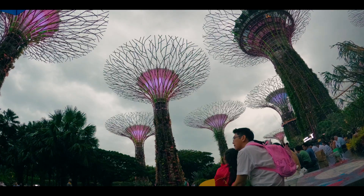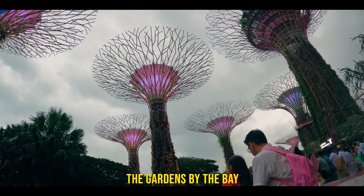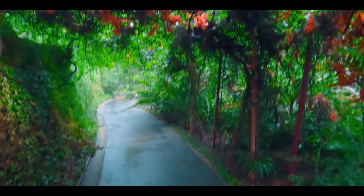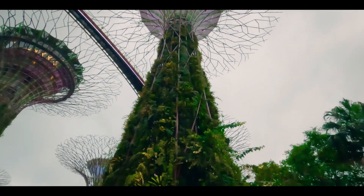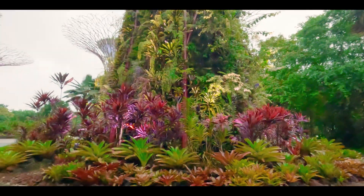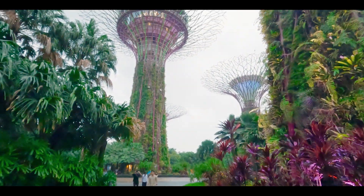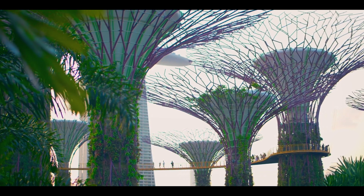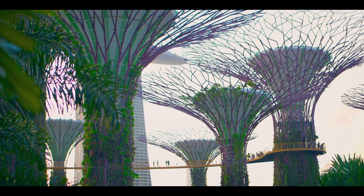Besides the Jewel, which is already a billion-dollar project, Singapore has another billion-dollar project: Gardens by the Bay — the world's largest greenhouse. If you look at the super trees, they don't only have an aesthetic purpose — they are actually functional. They harvest rainwater, take part in air intake and exhaust, and solar energy generation.